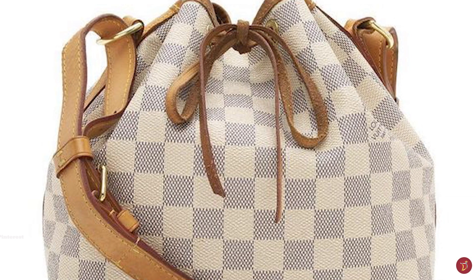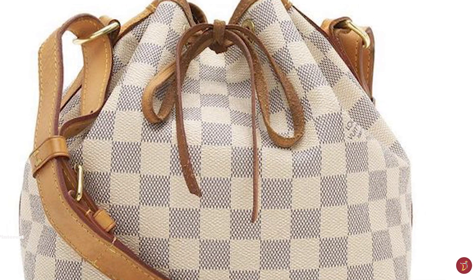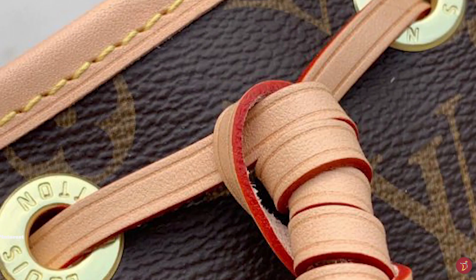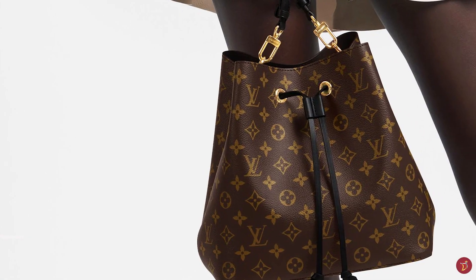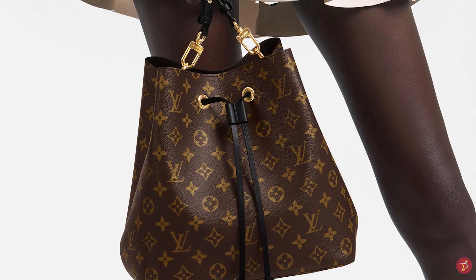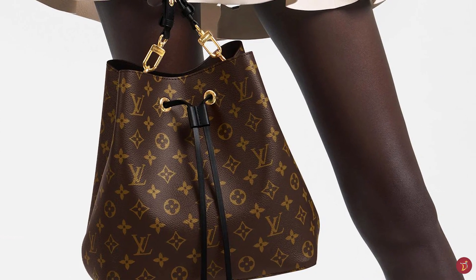In 2017, Louis Vuitton introduced a newer, more structured version of the original Noé bag called the Neo Noé — a modern take and revitalisation of the classic and functional Noé, updated with a stronger, smoother structure. The Neo Noé features structured walls, a minimalistic sleek bucket bag shape, a colourful leather trim and a matching microfibre lining on the inside.